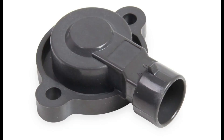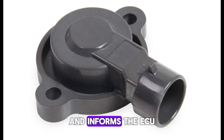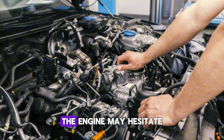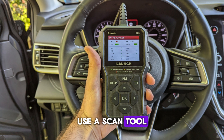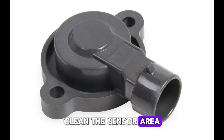Number 10: Bad throttle position sensor (TPS). The throttle position sensor monitors the angle of the throttle plate and informs the ECU to adjust fuel delivery accordingly. If it sends erratic or false signals, the engine may hesitate or stall, especially when accelerating. Use a scan tool to view live TPS data and look for jumpy or inconsistent readings. You can also test resistance with a multimeter while manually moving the throttle. Clean the sensor area if dirty, but replacement is often the fix.